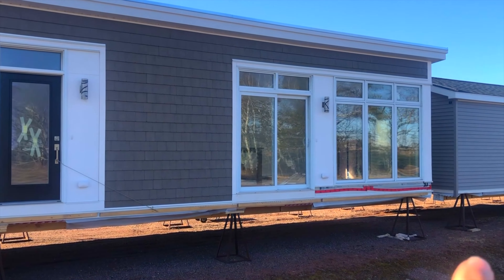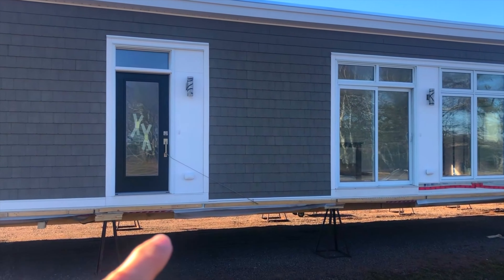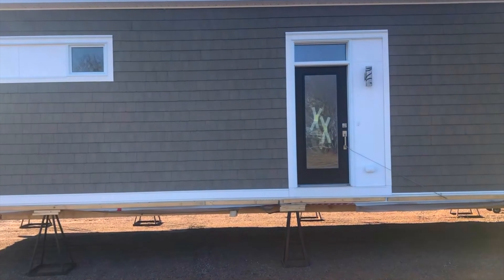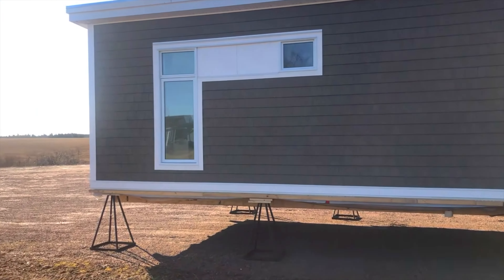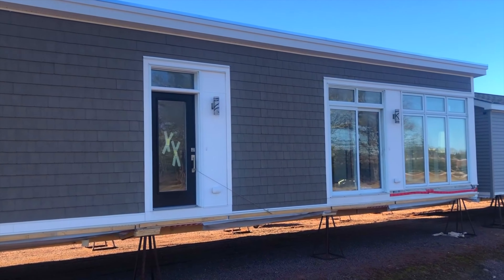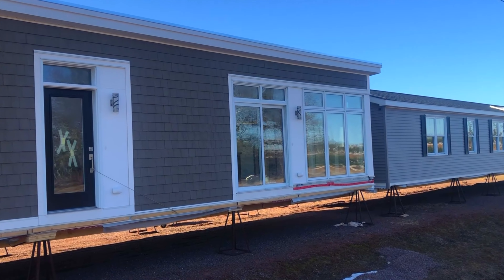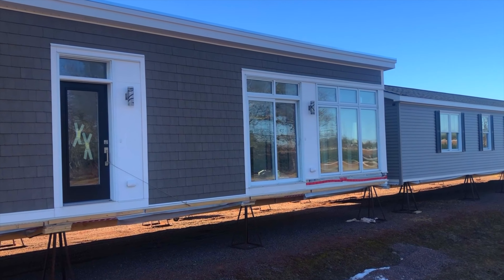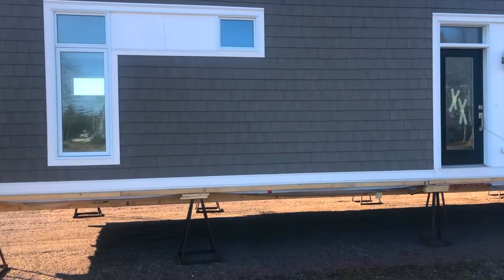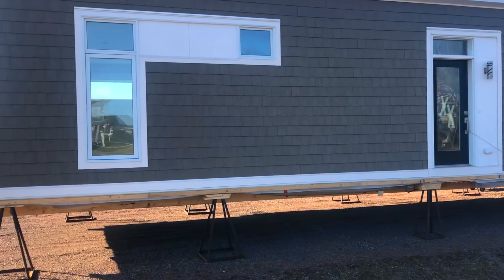This is going to be the living room window, and it's going to face the ocean. It's going to have an incredible view, a big deck out front, and it's going to be gorgeous. Right now it looks like a mobile home, but it is not — it's a modular home. It's going to look fantastic, incredible actually, with the ocean view, the decks, shrubs, a hot tub.